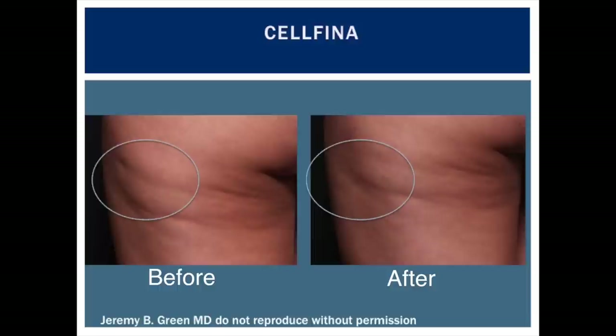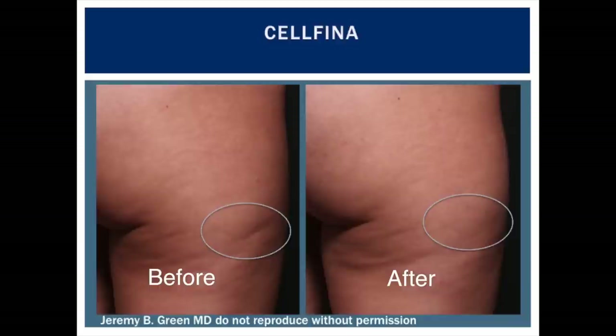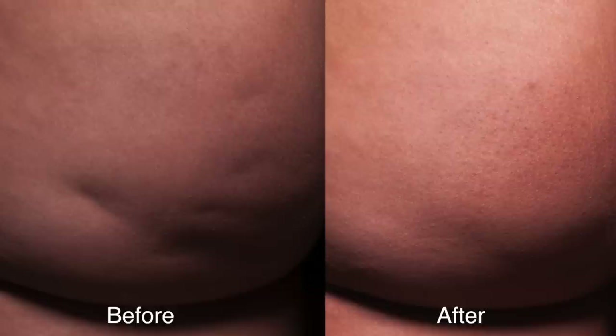Here is one of my patients. Two months after a single Cellfina treatment, you see nice resolution of the cellulite dimple on the side of her thigh. This is the same patient — on the right thigh, you see nice resolution of the cellulite dimple as well.